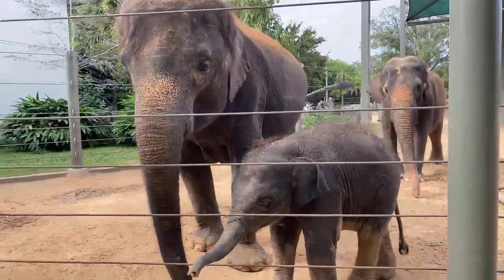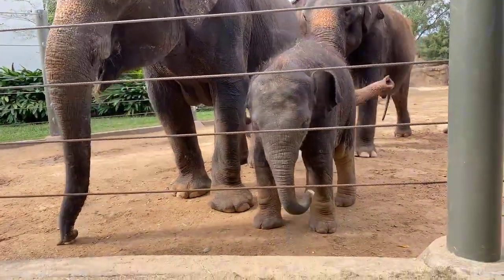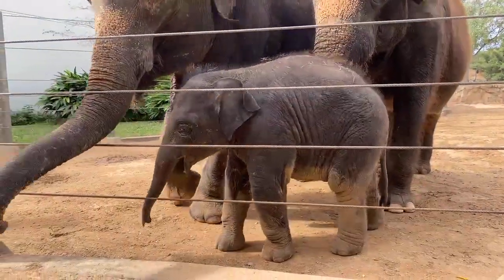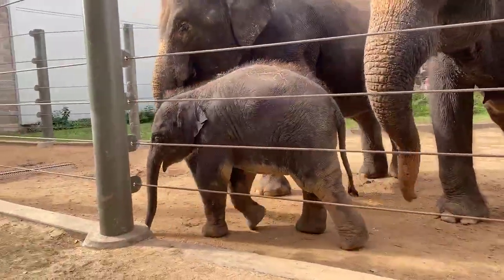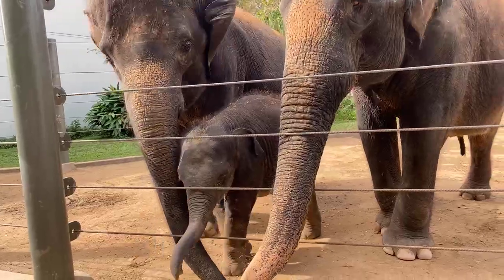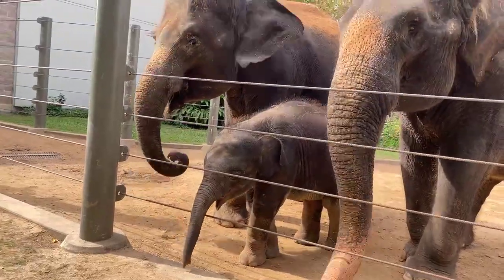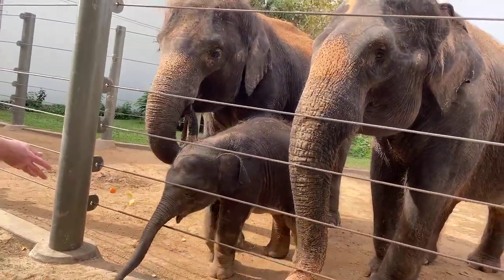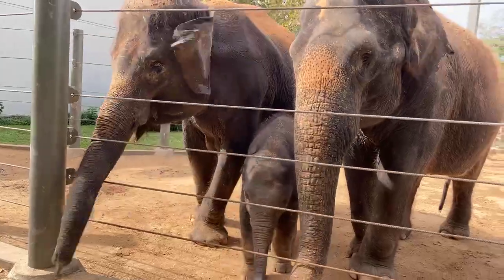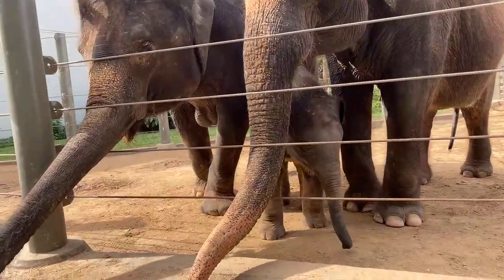Little Nelson is still learning how to fully control his trunk and get it to do everything he wants. Elephants have more muscles in their trunk than we have in our entire body, so you can imagine it takes a little bit of time to master. Asian elephants have a long finger-like projection at the end of their trunk that they use to help pick up small objects like produce or even a single piece of hay. It's one of the ways they differ from African elephants — African elephants have one on the top and the bottom, while Asian elephants only have one on the top.